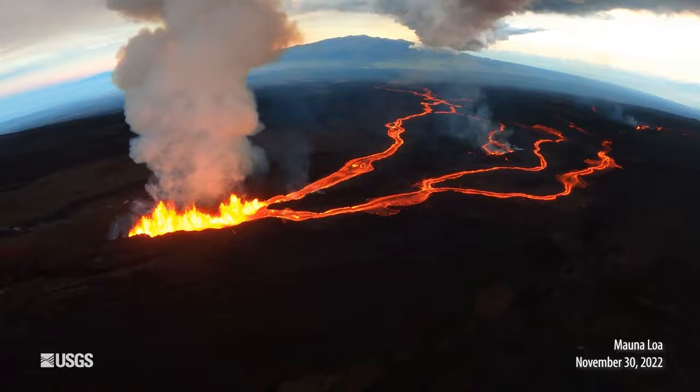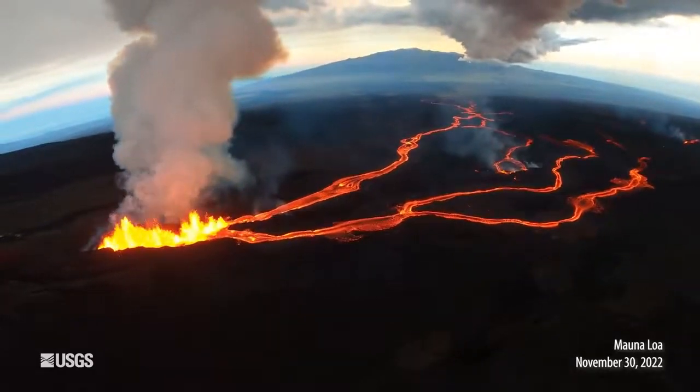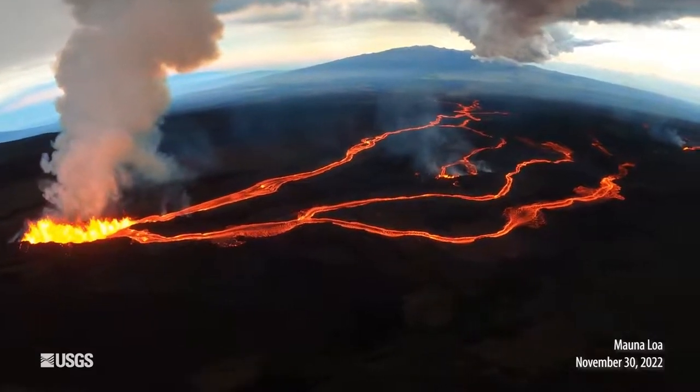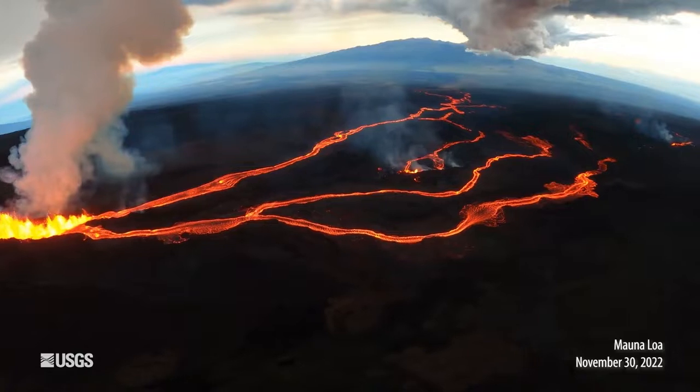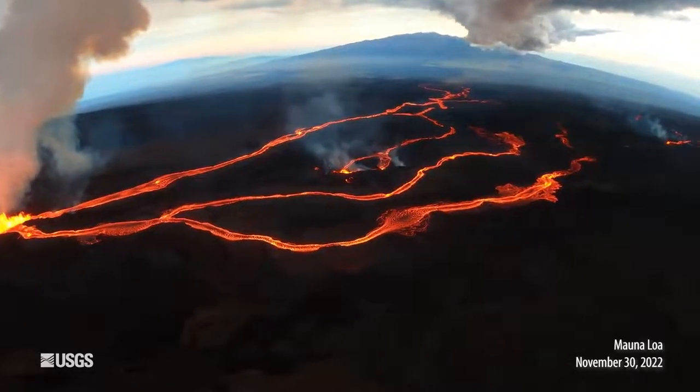Now, there are some important differences between the volcanism in Hawaii and Yellowstone. Hawaii is on an oceanic plate, and that allows magma to rise more quickly. It doesn't stick around and change its composition in the crust. It has a basaltic composition with less silica in it — it's more fluid — and you get these runny lava flows that Hawaii is famous for, building these shield-like volcanic shapes.